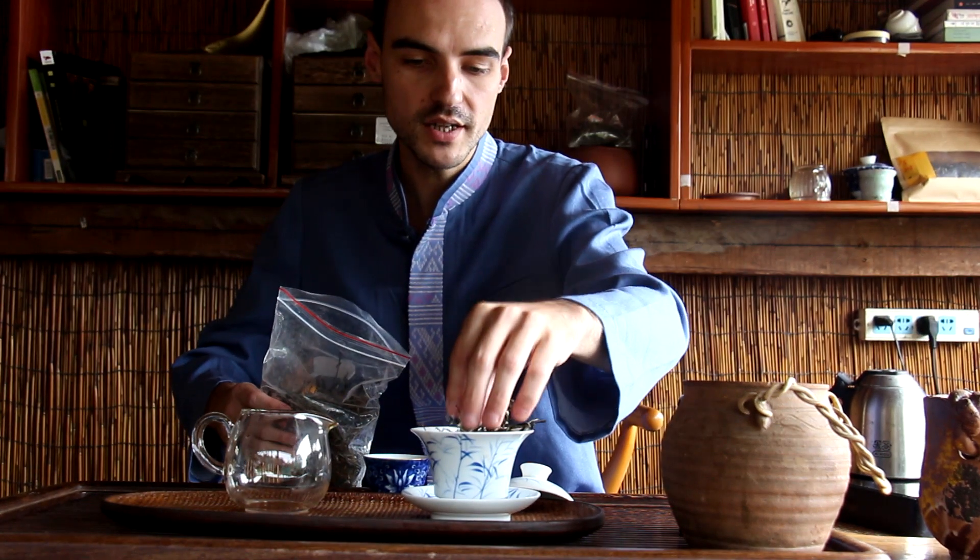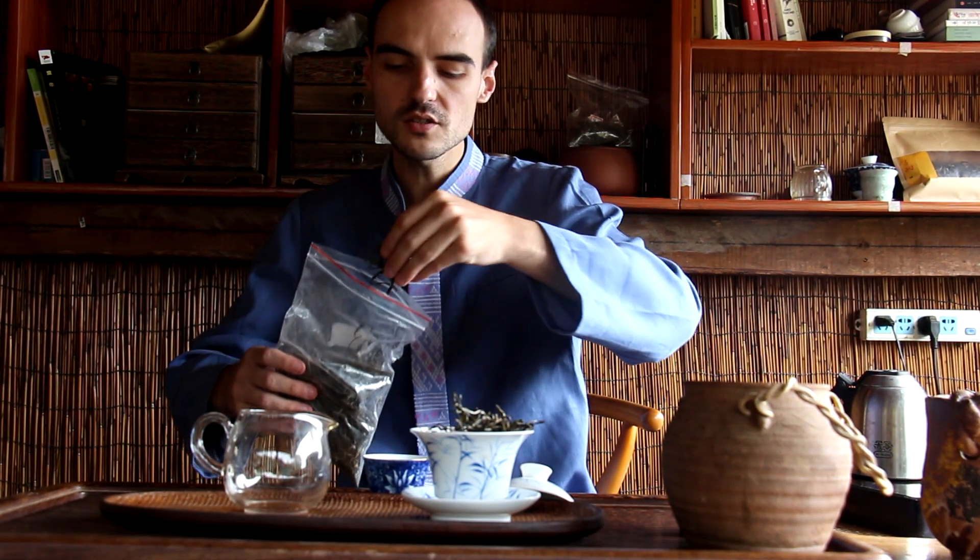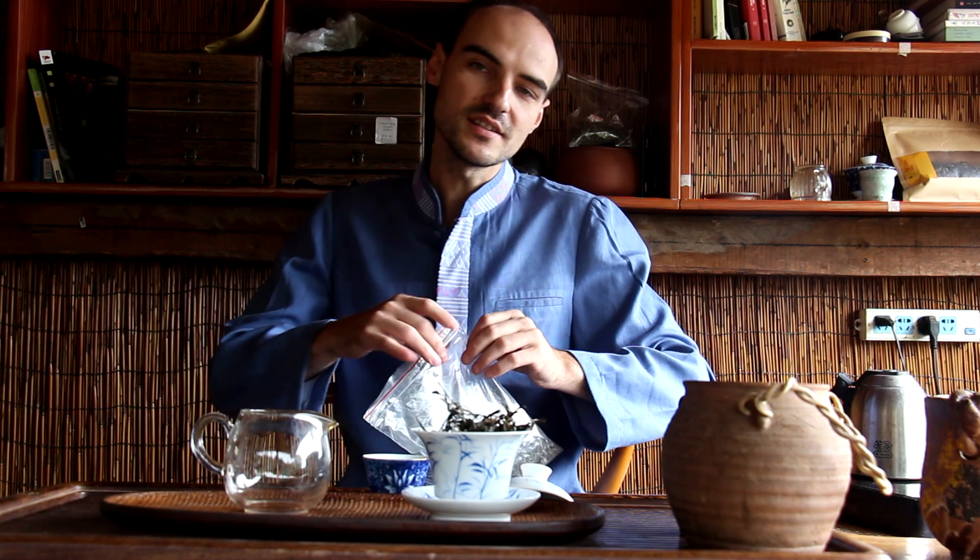Yibang is located in the center-east of Xishuangbanna — east of Jinghong and west of Yiwu. It's in the six famous tea mountains and that place is famous for having a pure small-leaf varietal. As I understand it, that is Camellia sinensis var. sinensis and not var. assamica, although I'm not a hundred percent sure, because you could imagine var. assamica with very small leaves. But in this case I think it's really the var. sinensis.